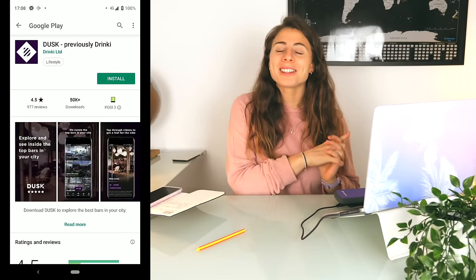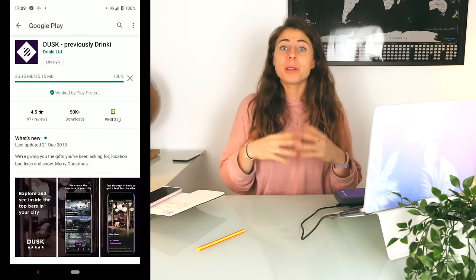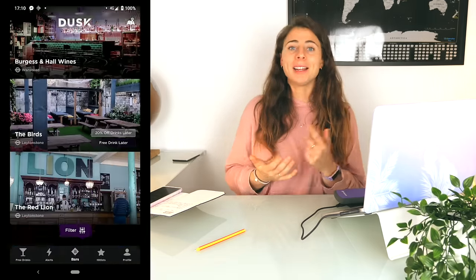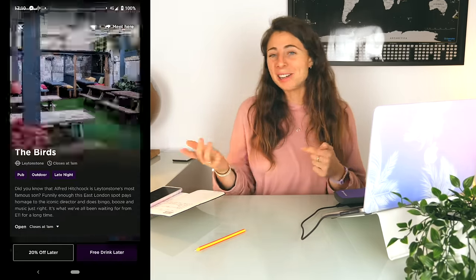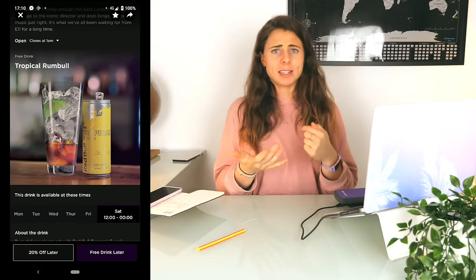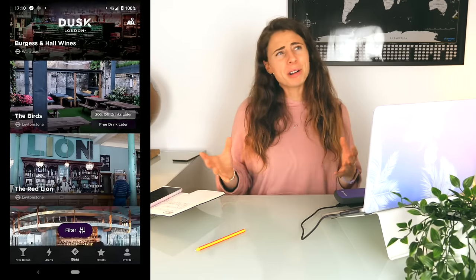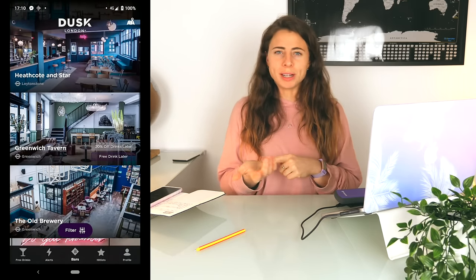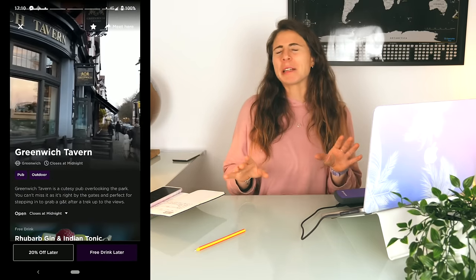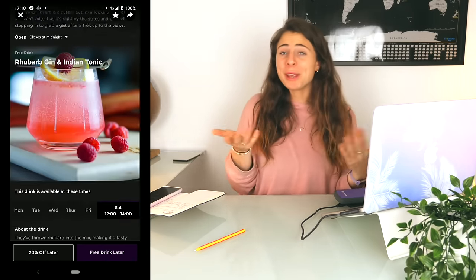The last one is an app that Emily from London City Calling recommended — it's called the Dusk app. It's free to download on your phone and it gives you a list of all the places in London that evening where you can get a free drink. There are people who will bar hop using this app, getting free drink after free drink — I'm not sure I'd recommend going that far, but if you want the odd free drink or a discount, definitely check out the Dusk app. I'll link it below so you can get yourself some cheap drink deals.